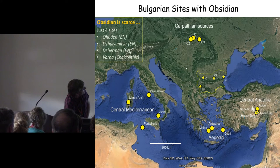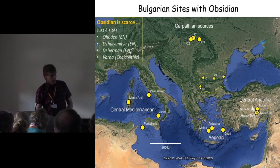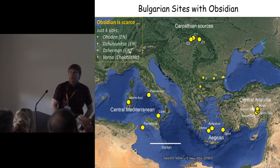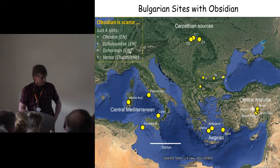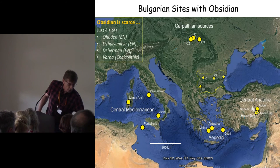Looking at them chronologically, we have three early Neolithic sites: Ahodan in northwestern Bulgaria, Julianica in north-central Bulgaria, and Jaman down in the southwest on the edge of the Rodope Mountains. And then a rather later site, a millennium later — the famous cemetery sites at Varna on the Black Sea coast. Those are the four locations from which we have archaeological obsidian.